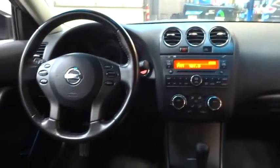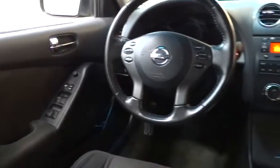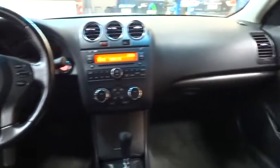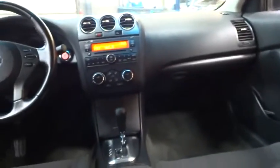Cruise control, power windows, passenger airbag, remote power door locks, tachometer, speed proportional power steering, heads-up display, power mirrors, privacy glass.